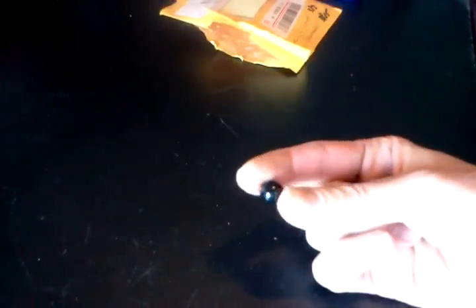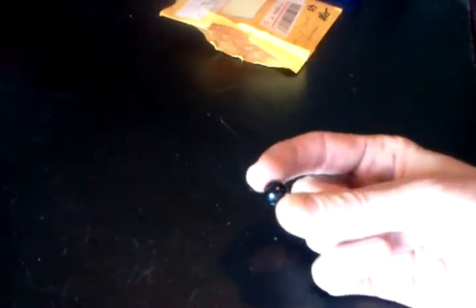I was thinking they might send a mousetrap, but it's definitely too small for that. Open up the package — look at that: they shipped a bead. These are the same beads they were selling for a dollar each.